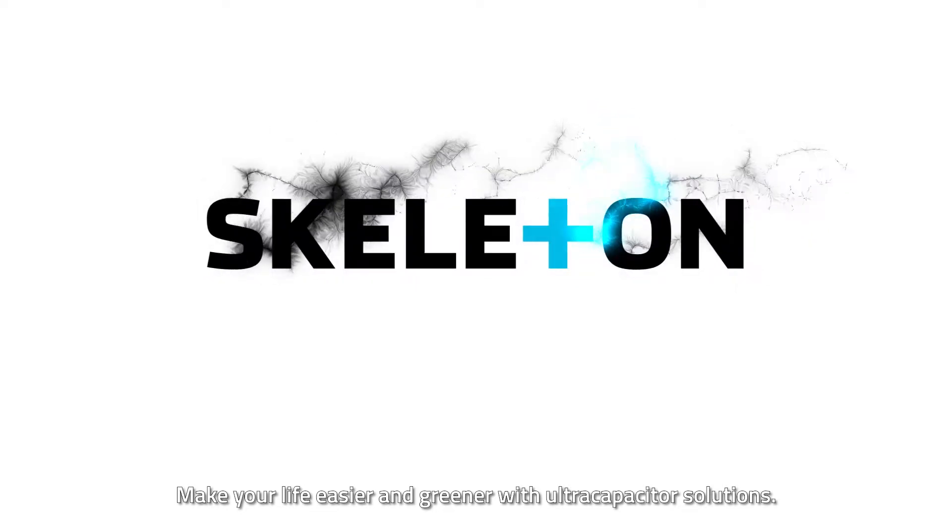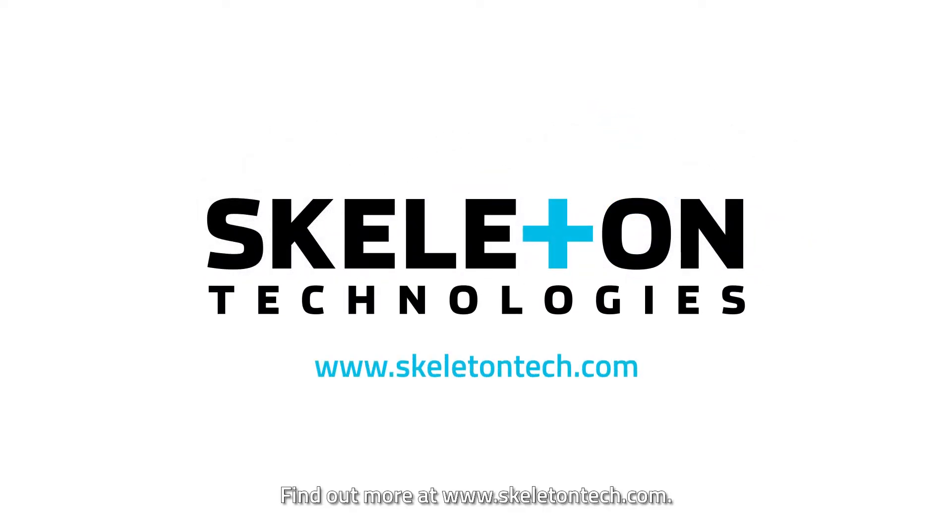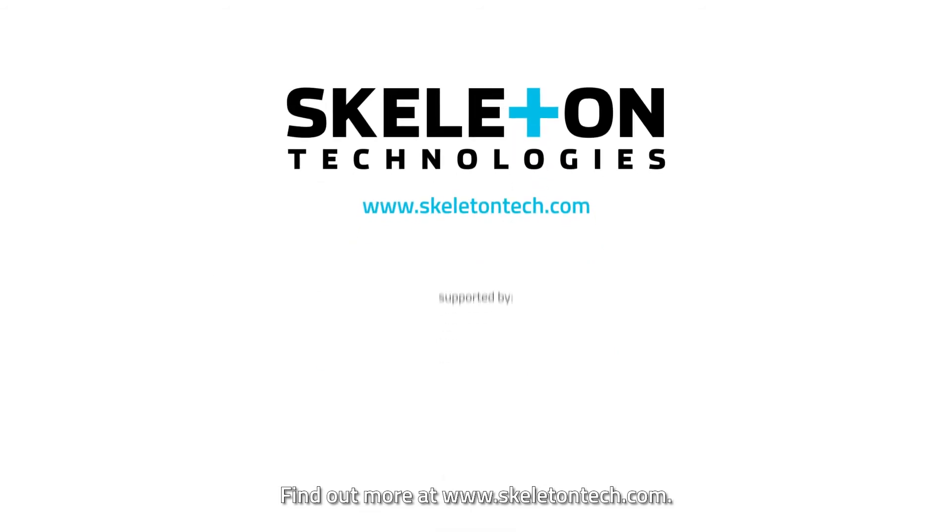Make your life easier and greener with ultracapacitor solutions. Find out more at www.skeletontech.com.